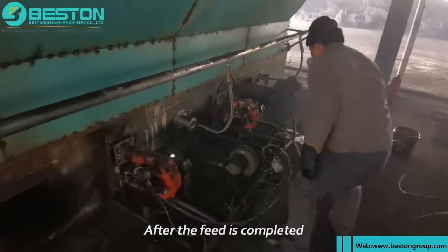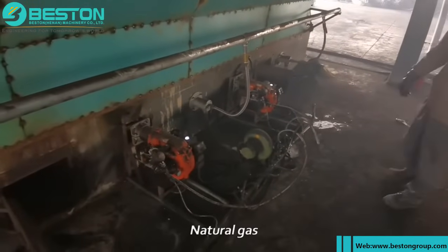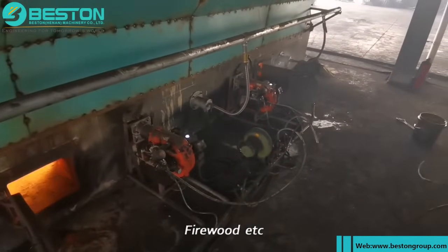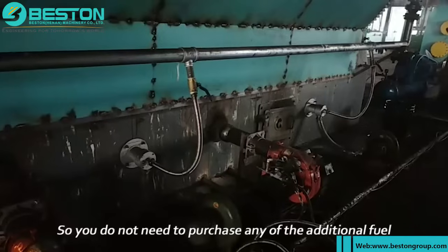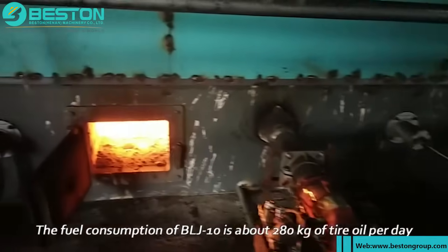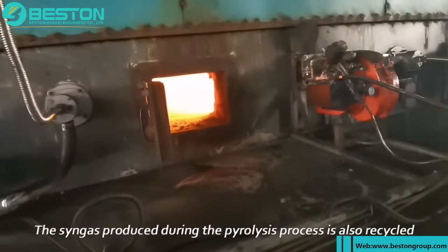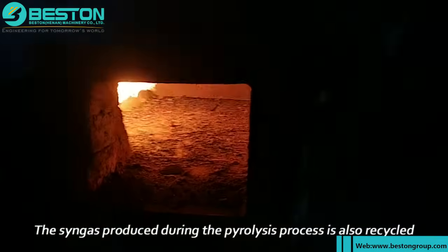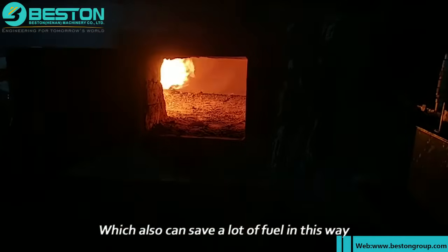After feeding is completed, we start to ignite. The fuel can be diesel, natural gas, coal, tire oil, firewood, etc., but it is recommended to use tire oil so you don't need to purchase any additional fuel. The fuel consumption of the BLJ-10 is about 280 kg of tire oil per day. The syngas produced during the pyrolysis process is also recycled back to the main furnace for heating, which can save a significant amount of fuel.